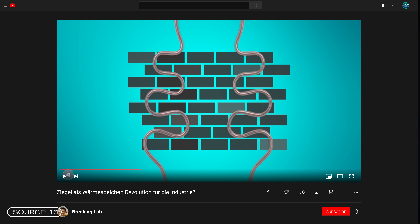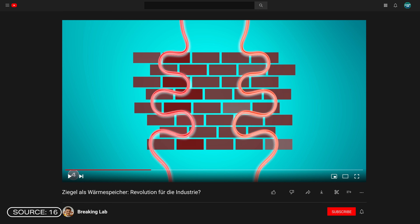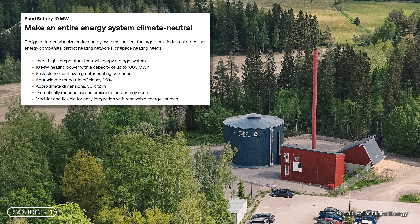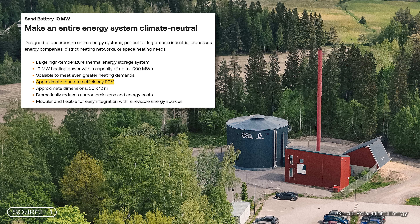Although it can compete with other heat storage systems, its efficiency is slightly lower. The heat battery from Rondo Energy, for example, uses bricks as storage material and achieves an efficiency of up to 98%. According to the company, however, the efficiency of the sand battery improves to up to 90% the larger the system is.